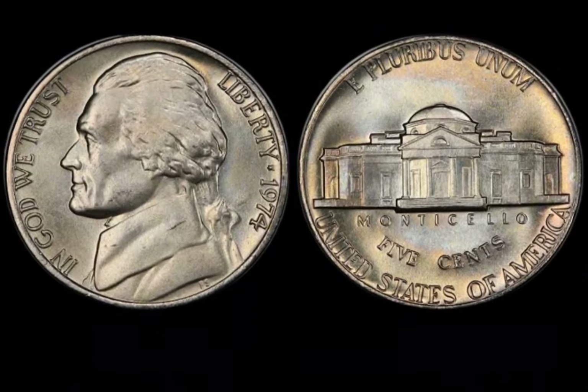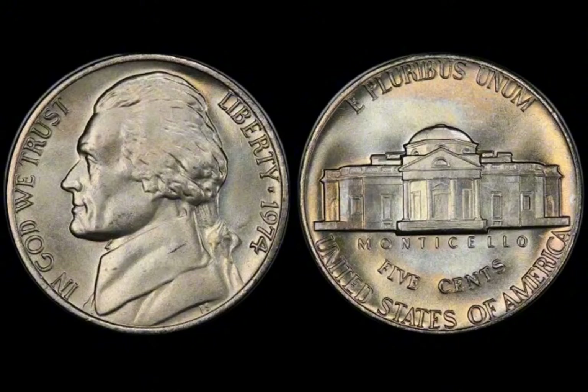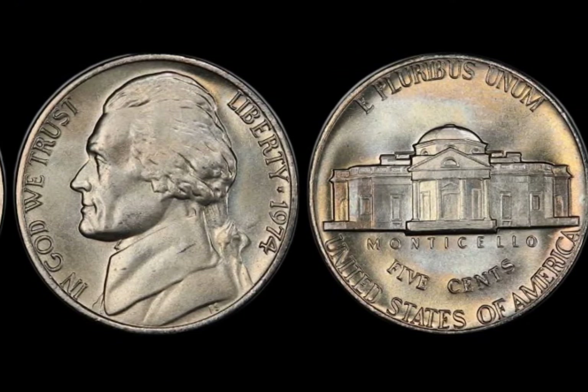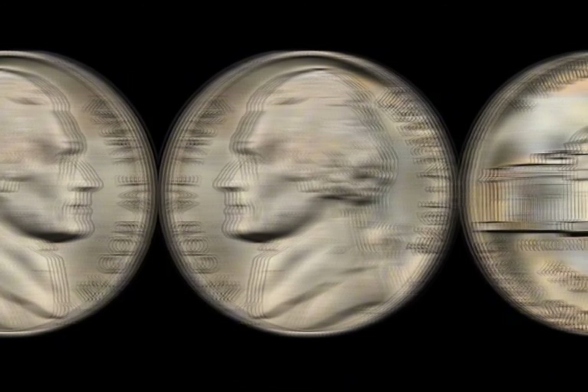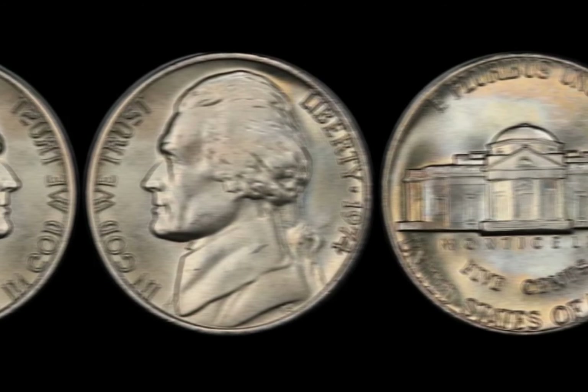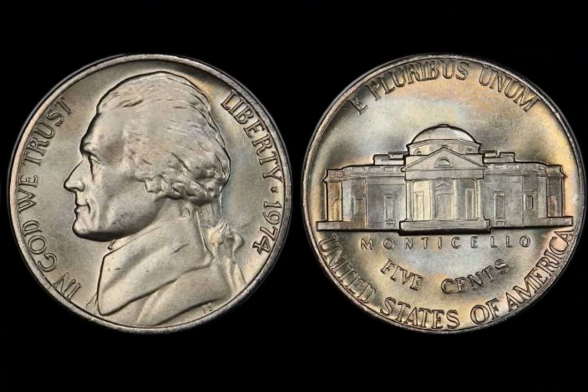Welcome back to the channel where we uncover the hidden treasures lying in your pocket change. Today we're diving into a coin that could be worth a fortune — the 1974 half-dollar coin. Yes, some of these coins have sold for mind-blowing amounts. The 1974 half-dollar coin is part of the Kennedy half-dollar series, which began in 1964. After the tragic assassination of President John F. Kennedy in 1963, his face was chosen to grace the half-dollar coin, and the design has been iconic ever since.